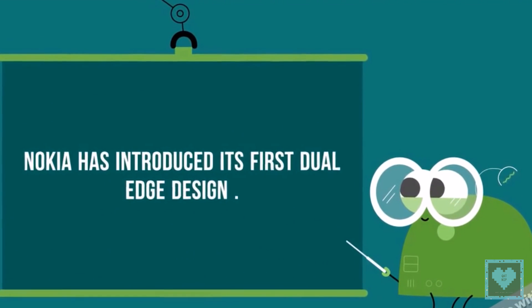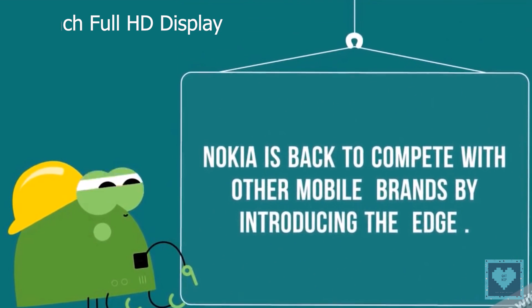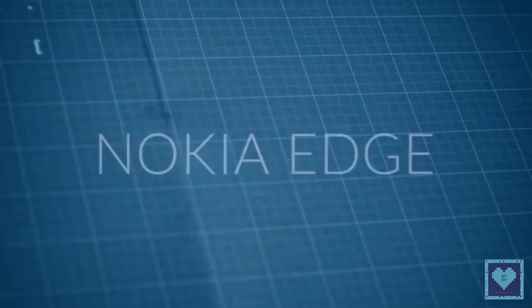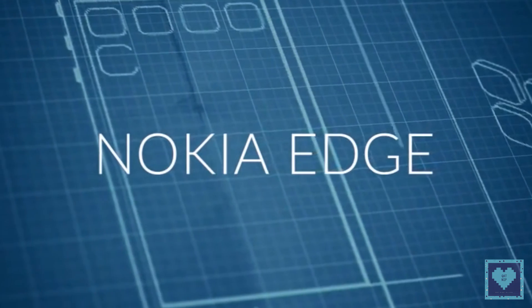The Nokia Edge is to be launched somewhere in the first quarter of 2018 and is speculated to be coming with a 5.2-inch Full HD display with a protection layer of scratch-resistant glass from either Corning or Asahi, which still remains unknown. Welcome back to Catnip and today we present you the Nokia Edge. Let's learn together.